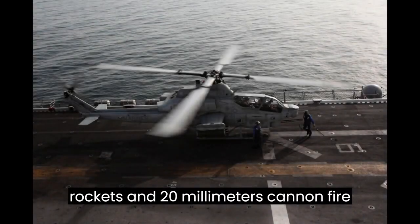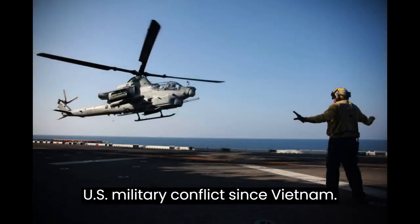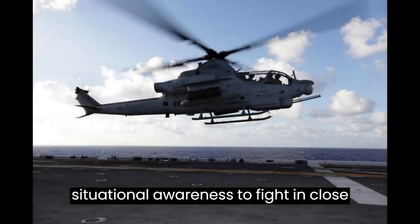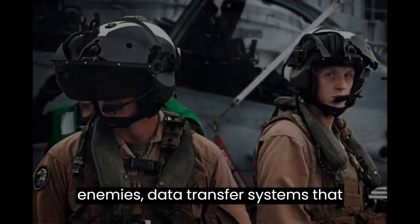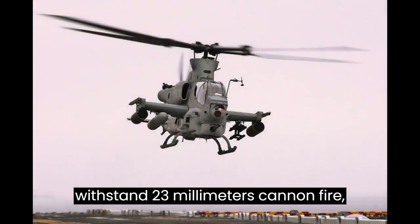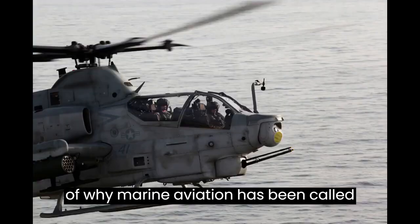Able to project multiple missiles, rockets, and 20mm cannon fire on targets otherwise inaccessible, the AH-1 has played a major role in every U.S. military conflict since Vietnam. Today it continues to provide the precision, armament, and tactical situational awareness to fight in close proximity with our Marines below. Equipped with enhanced navigation displays that distinguish friends from enemies, data transfer systems that deliver real-time aerial reconnaissance to Marines on the ground, and composite rotor blades and tail booms that can withstand 23mm cannon fire, the Marine AH-1 is the perfect example of why Marine Aviation has been called flying artillery.